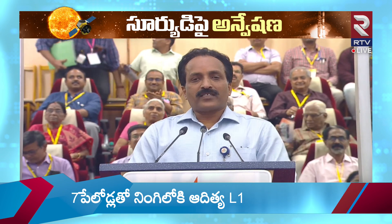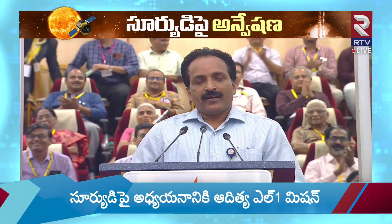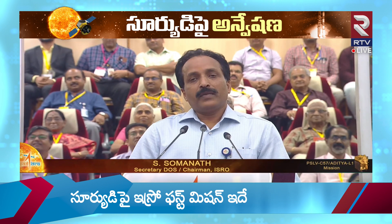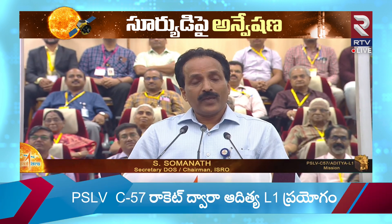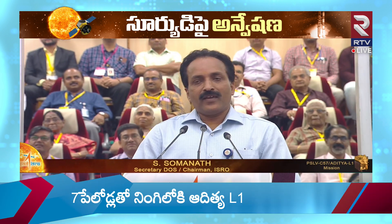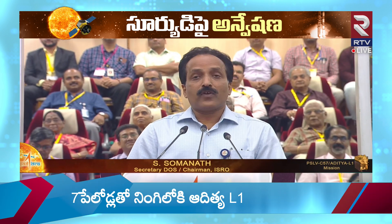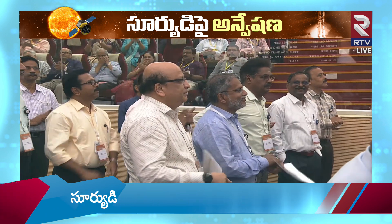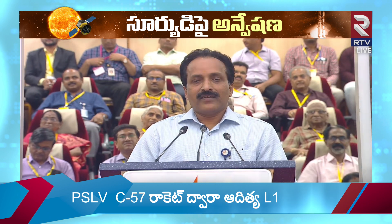The Aditya L1 spacecraft has been injected into an elliptical orbit of 235 by 19,500 kilometers, achieved very precisely by the PSLV. This was a very unique mission mode, with the upper stage of the PSLV performing a two-burn sequence for injecting the primary satellite for the first time. Congratulations to PSLV for this very different mission approach to put Aditya L1 in the right orbit.